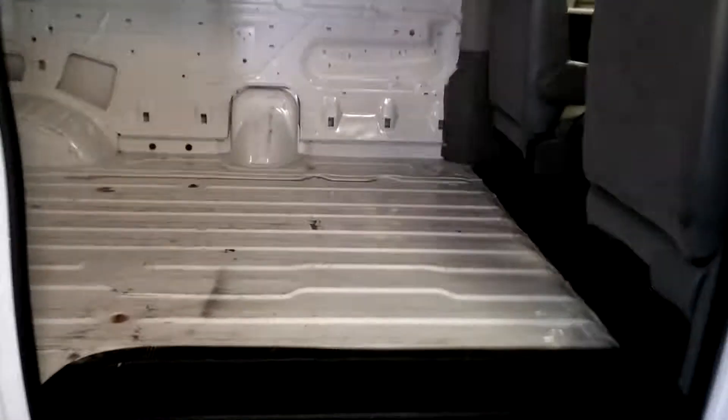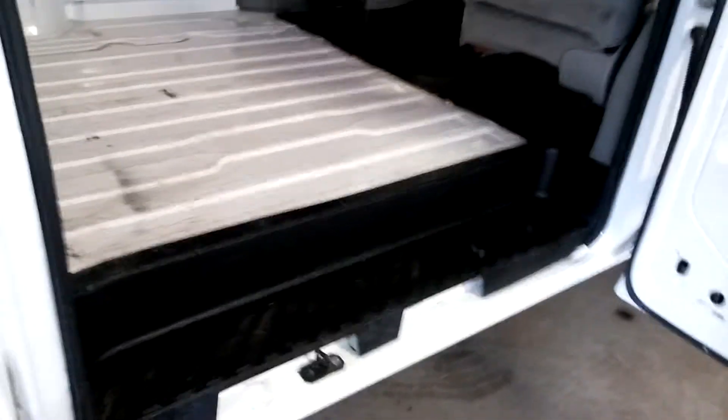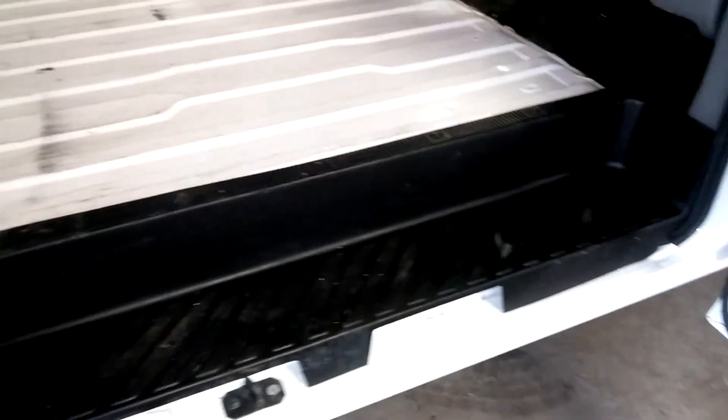Let me also show you these rear doors — I hadn't opened them yet. Here's one side of the door; they are fully operational, open and close just fine. Here's what your cargo bed looks like from the side — very nice. Normally these are all beat up, but this one is in really good shape and intact. It does have a few small busted areas, but normally these are just torn up.